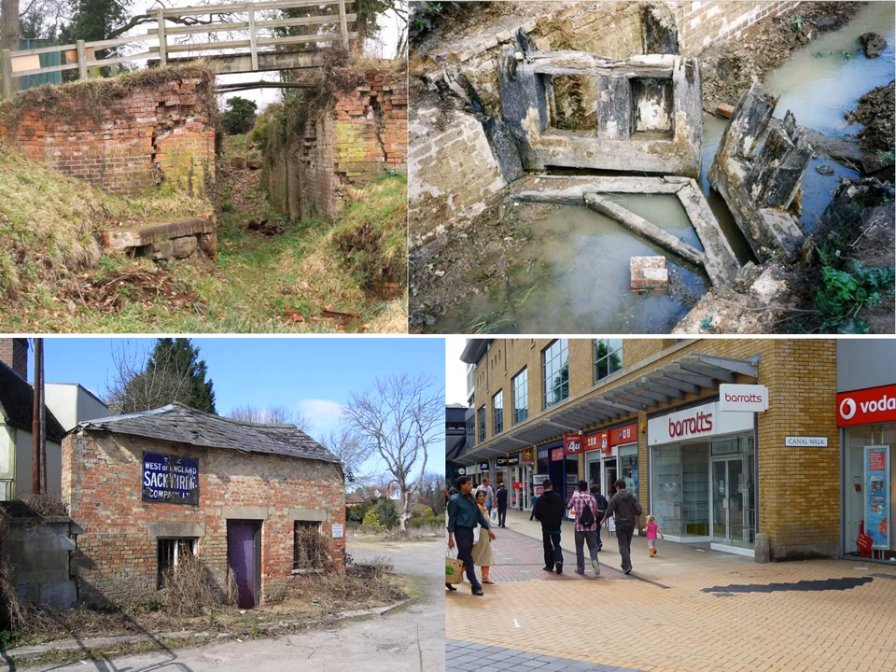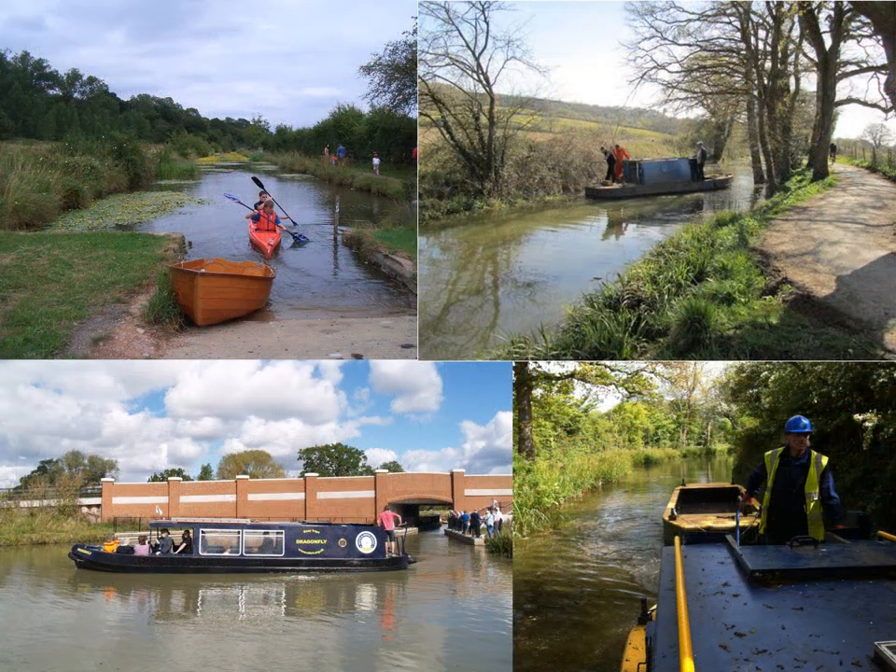The canal was formally abandoned back in 1914, with the land being transferred to local authorities or sold off to neighbouring landowners, and whether by construction or decay it slowly faded out of sight, save the occasional town centre reminder. But that was then. A hundred years later, the canal is going through a process of rebirth, so let me take you back in time to explore the history of Wiltshire's Lost Waterway.